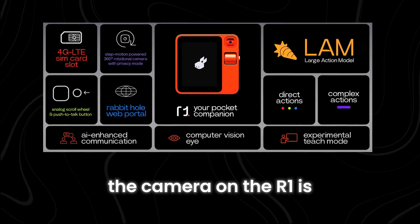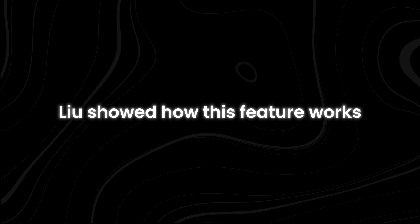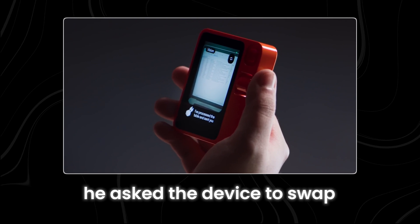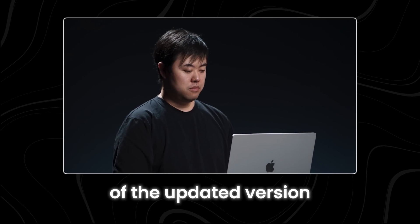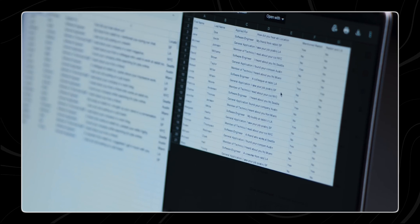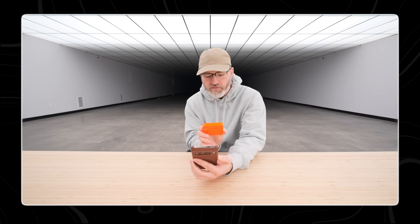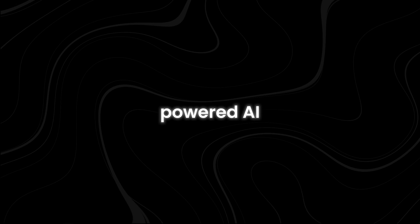The camera on the R1 is equipped with vision-powered AI, which allows it to understand and process what it sees. During a live demonstration, Liu pointed the R1's camera at a printed spreadsheet. After taking a photo, he asked the device to swap the placement of two columns and send him a copy of the updated version. Within seconds, Liu received an email on his computer with a digital version of the spreadsheet with the columns swapped as requested, showcasing the powerful capabilities of its vision-powered AI.